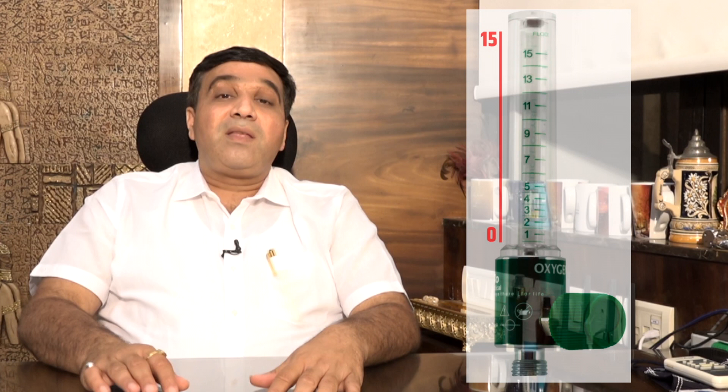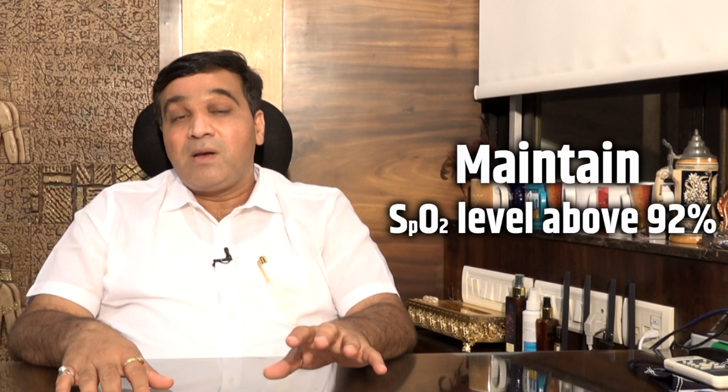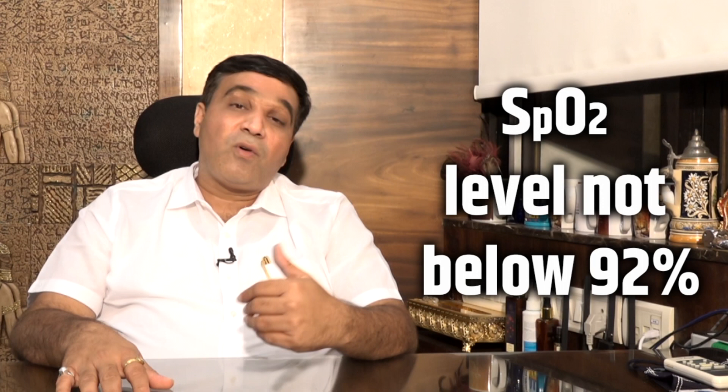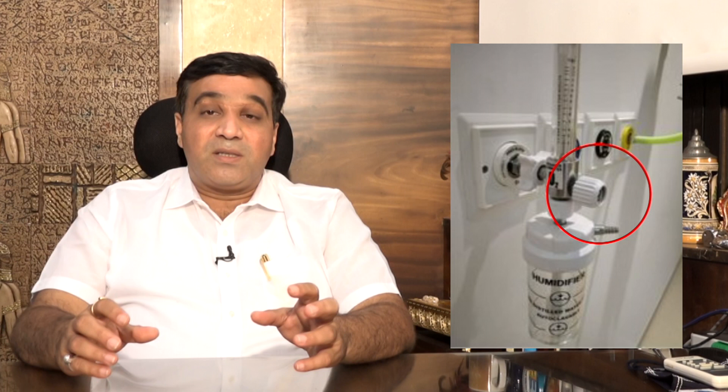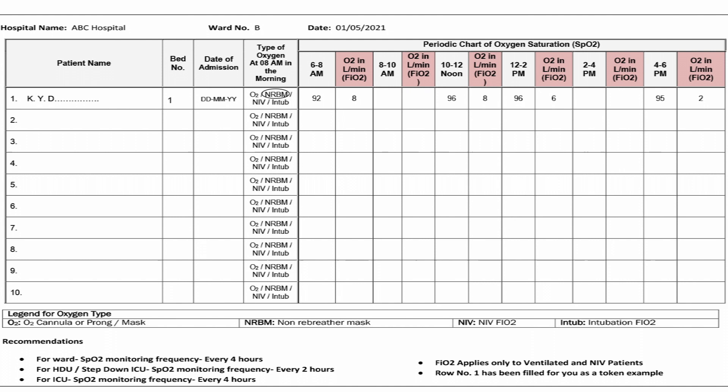Most flow meters at normal oxygen beds support 0 to 15 liters per minute delivery. In the triage area you should establish the optimum delivery level to maintain the patient's SpO2 above 92% constantly, not allowing it to fall below 92% but not going above 94%. This is a good range to avoid hyperoxia. Adjust the LPM up or down every two hours as needed to keep the patient in this range. This simple approach can save around 30% of your oxygen.